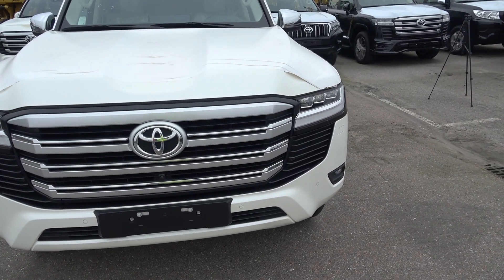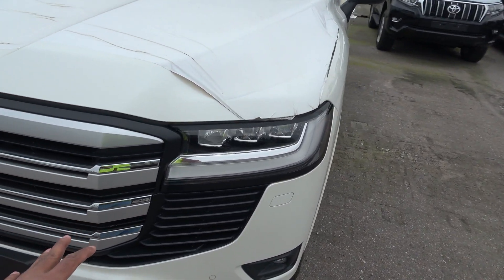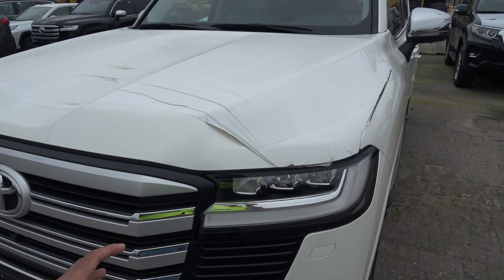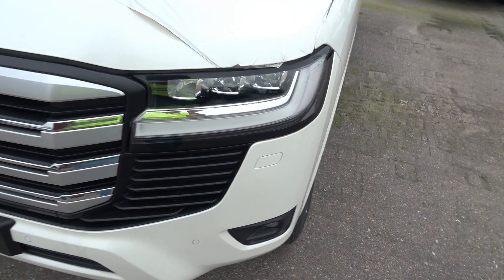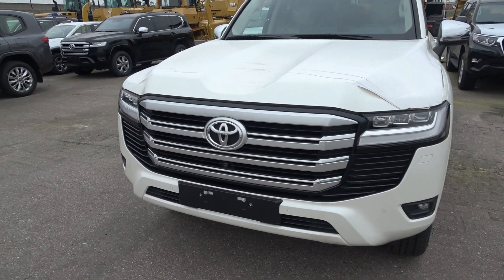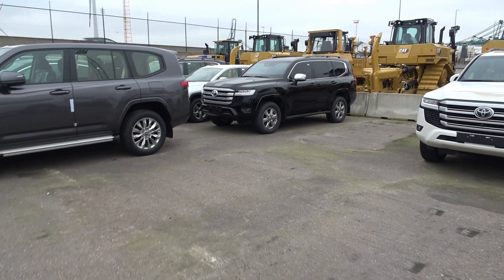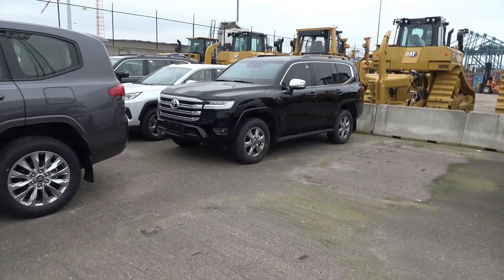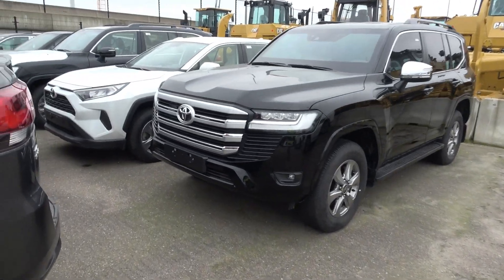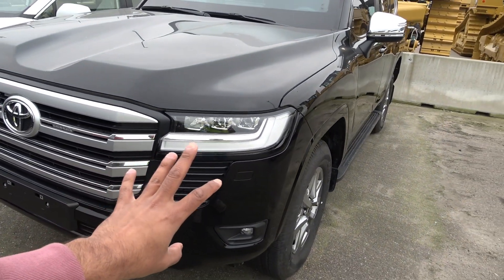For the front, Toyota has played it evolutionary, and it's really interesting how they've gone about it. Honestly, I'm not a fan of this design — I think the previous generation had a better, more proud grille. Here they've just added an extra grille and in my opinion it doesn't look great, though it can depend on the color you choose. Take a look at that Land Cruiser over there — that's an armored version, so you can imagine the potential buyer is probably a government official. The grille looks nicer, especially in the black paint.